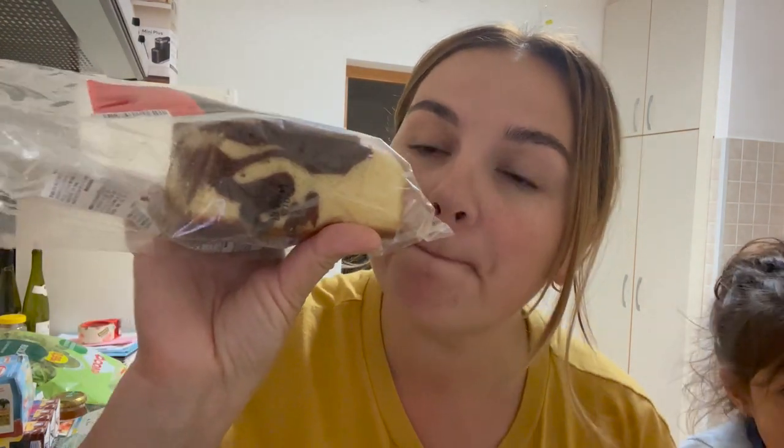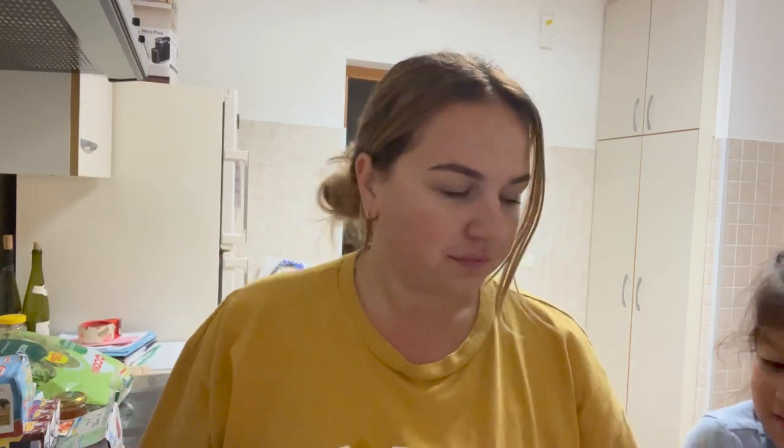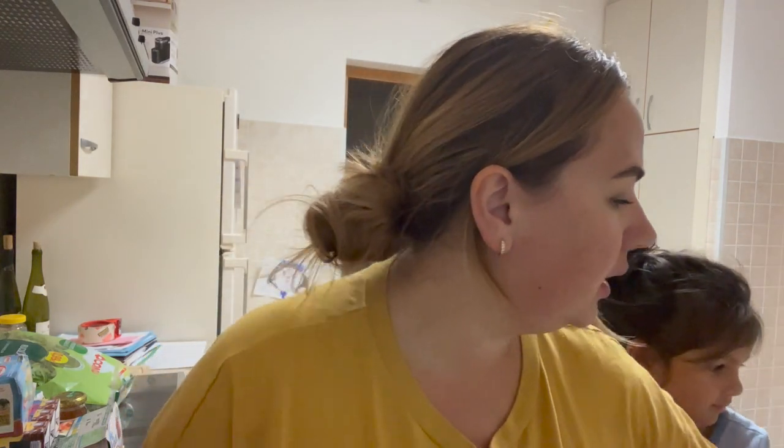Next we got some pasta and pasta sauce. Then this one's already open — some type of pound cake. I've never tried this one before so we'll give it a try.